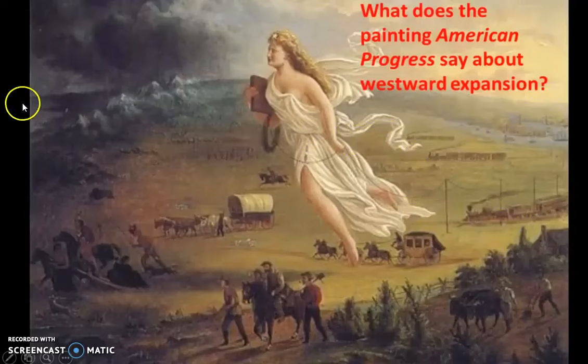So what do you think is being represented in this picture by everybody moving in this direction, showing these people and animals running away, and moving from light to dark? Let's think about that and discuss it.